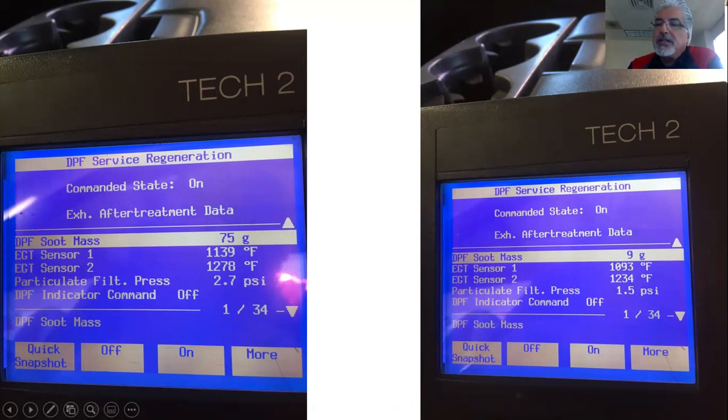So the moral of the story: how do I know I did a successful regeneration? If your scan tool allows it — like it does on a GM product — take a look at the inlet and outlet temperatures, and pay attention to the differential pressure as it drops. Quick note: how do I know if the differential pressure is too high? Average is no more than 2 psi. Don't just check it at idle — snap the throttle to kick it up to 3,000 RPM and see what that pressure rises to. If it goes over 2 psi, that's a red flag that you need to run a regen.